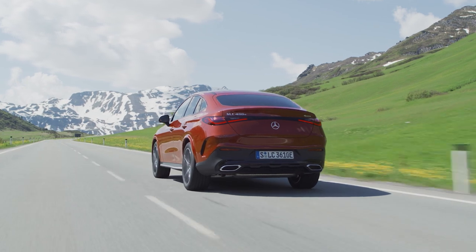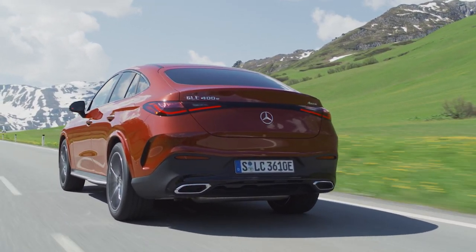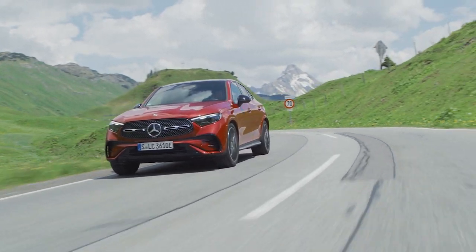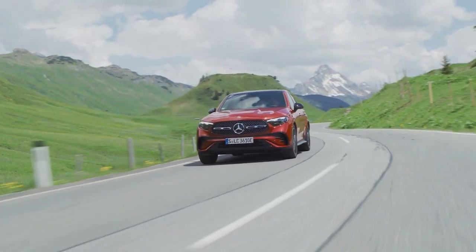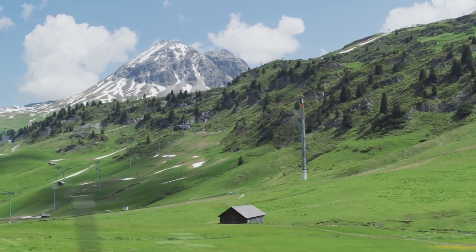The parking package with 360-degree camera is available as an optional extra. It combines images from four cameras to provide a virtual bird's-eye view of the car's surroundings. The transparent bonnet feature is particularly noteworthy as it shows a virtual view under the front of the vehicle, enabling the driver to recognize obstacles sooner. The system also includes memory parking, which remembers parking locations and can carry out automated parking processes.